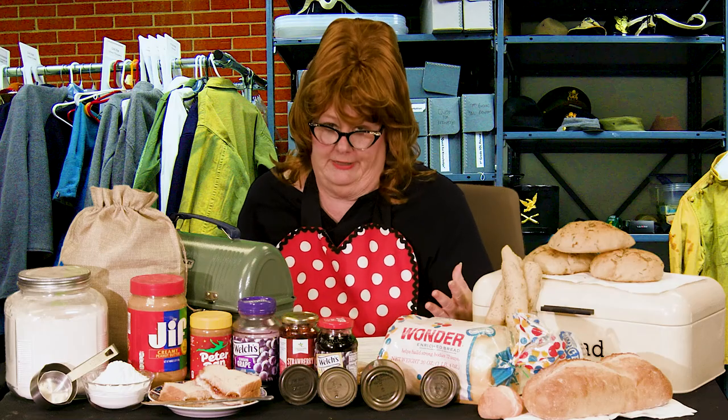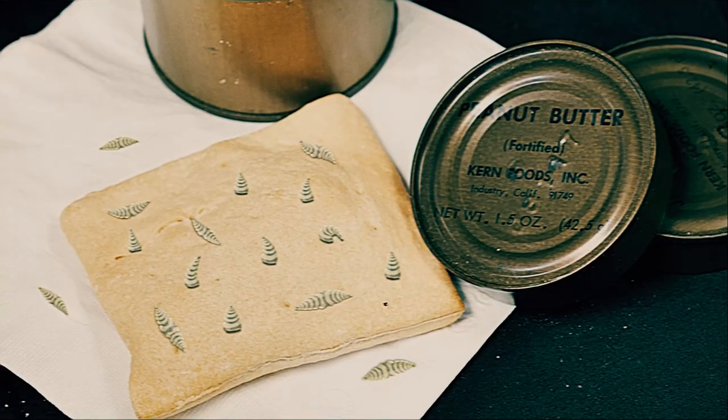Sailors at sea were served ship's biscuits, also known as hardtack. Hardtack was notoriously known for harboring weevils and maggots, but the soldiers would consider the bugs an added source of protein.